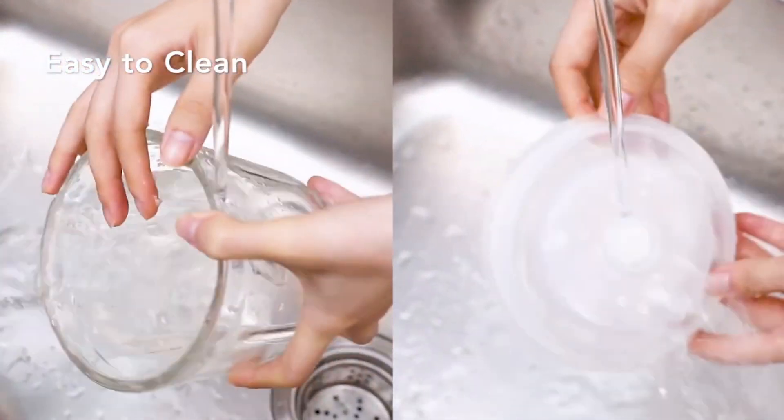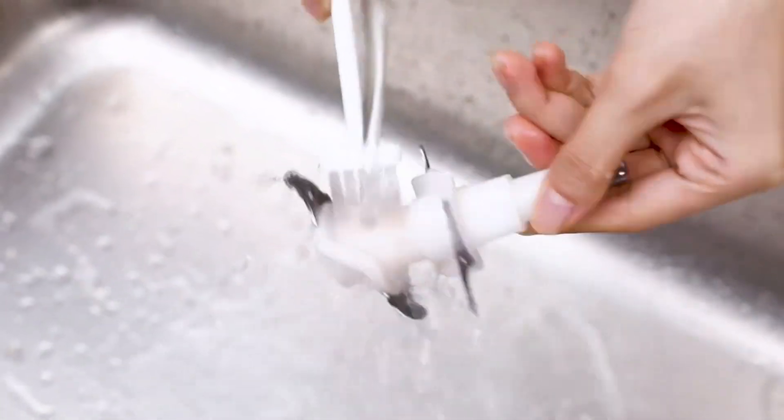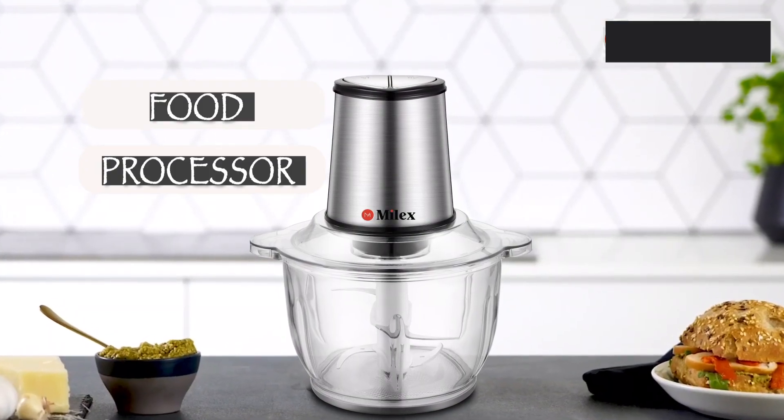And the best part? It's dishwasher safe! Call 011-430-6000.